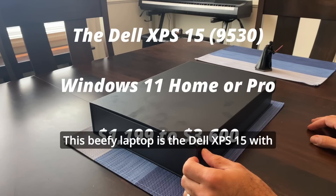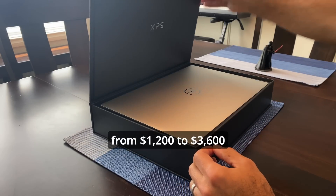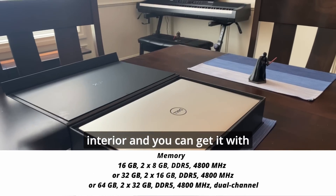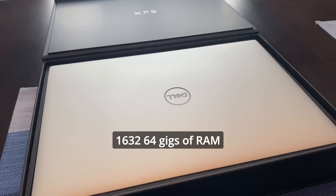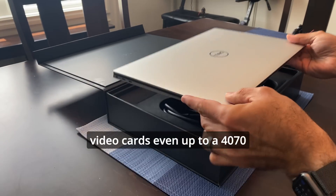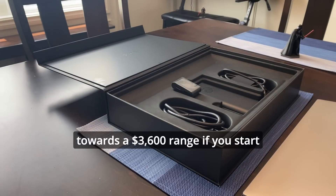This beefy laptop is the Dell XPS 15 with Windows 11 Pro, running anywhere from twelve hundred to thirty-six hundred dollars — pretty expensive in some cases. The case comes in platinum silver with a black interior, and you can get it with 16, 32, or 64 gigs of RAM depending on what you choose. There's a wide selection of video cards, even up to a 4070, which is going to make it really expensive towards the thirty-six hundred dollar range.